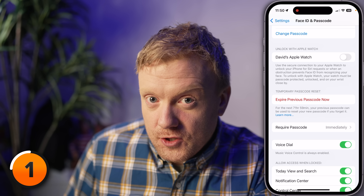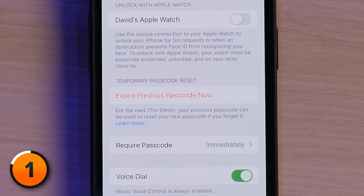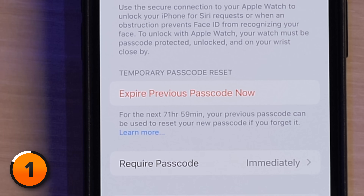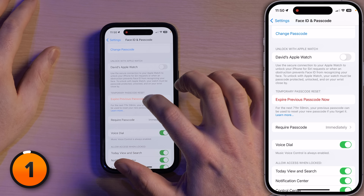For the next 72 hours, you can enter your old passcode — which is the wrong passcode — and then reset it again to a new different passcode. If you think you can remember your four-digit new passcode, the safest thing to do is tap 'Expire Previous Passcode Now.' I think this feature is designed to save Apple money, but it's not too good for you.